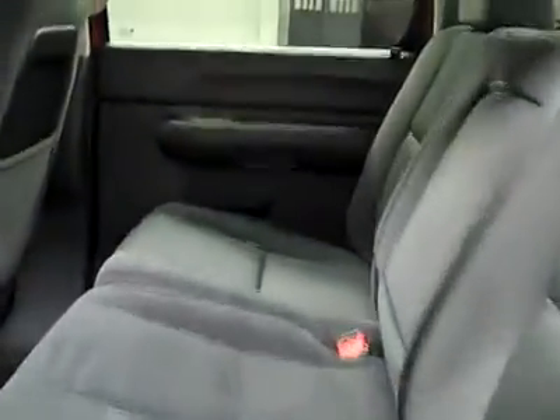Let's take a look at the interior. You've got power windows, locks, and mirrors, and a power adjustable driver's seat with cloth interior. The cloth is in good shape — no rips or tears, no real stains anywhere, and the floors are nice and clean too. In the back it's the same thing: very clean, no damage.